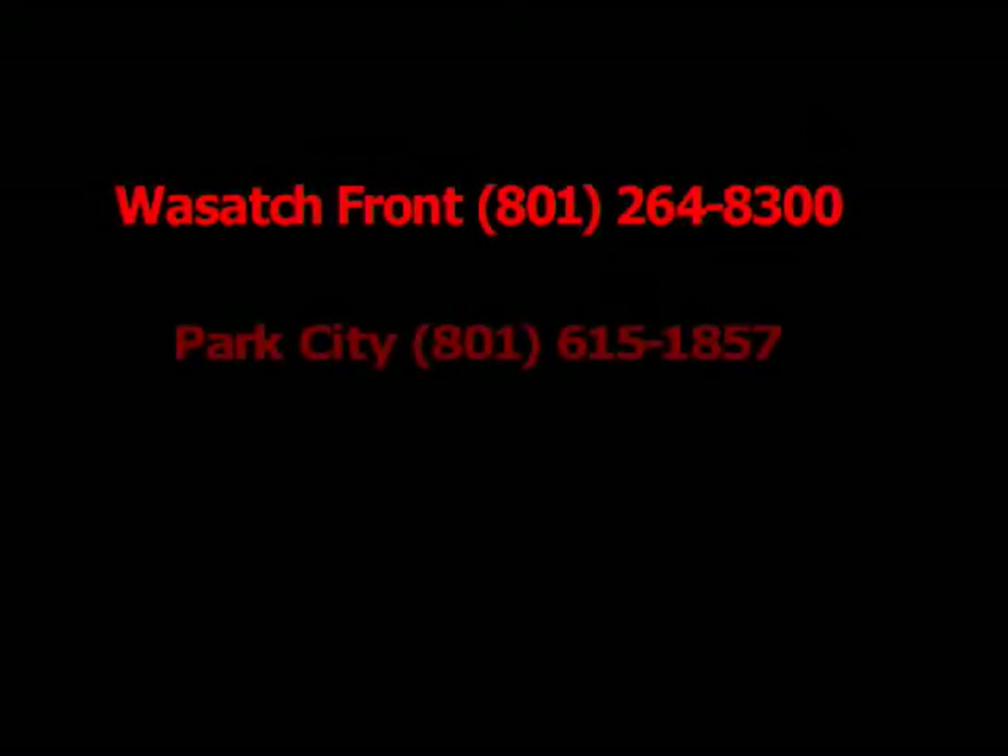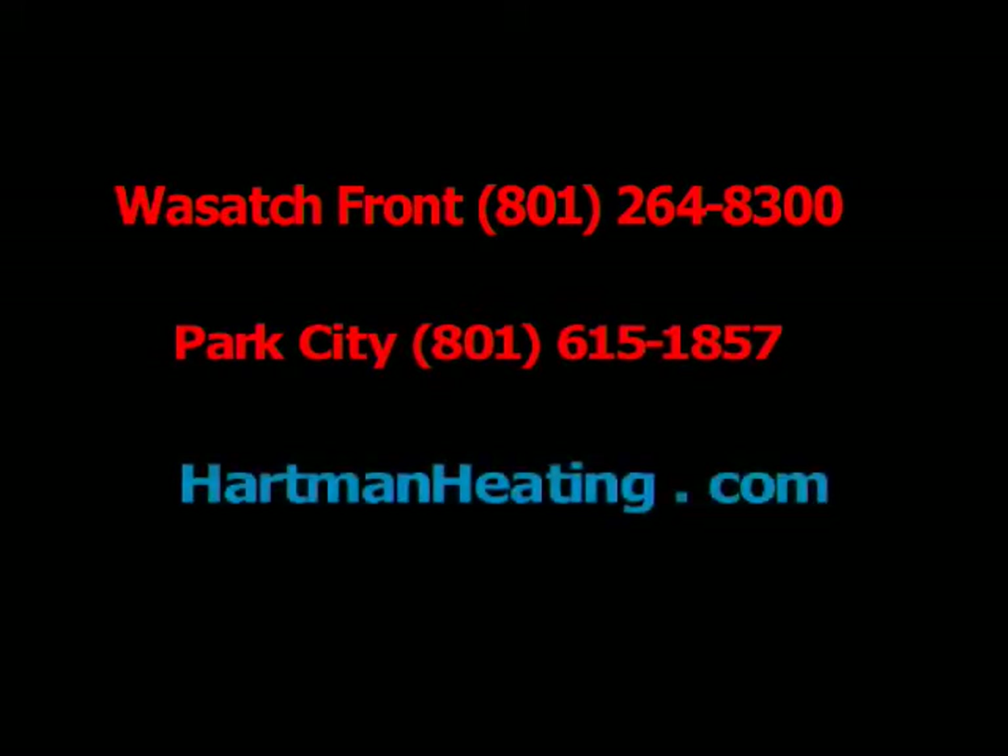We are installing dual-fuel hybrid heating, cooling and solar systems, saving our clients a bundle. So call Hartman Heating, Wasatch Front 264-8300, in Park City 615-1857, or HartmanHeating.com.